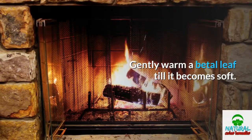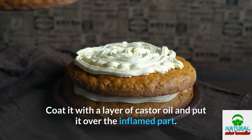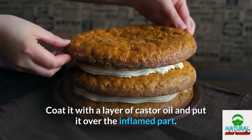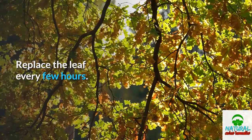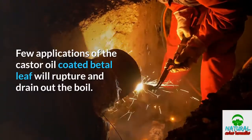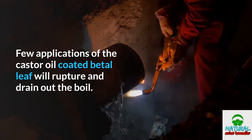Gently warm a betel leaf until it becomes soft. Coat it with a layer of castor oil and place it over the inflamed part. Replace the leaf every few hours. A few applications of the castor oil-coated betel leaf will rupture and drain out the boil.